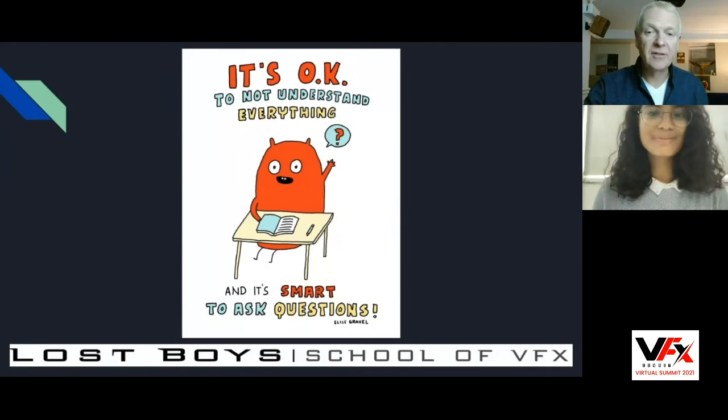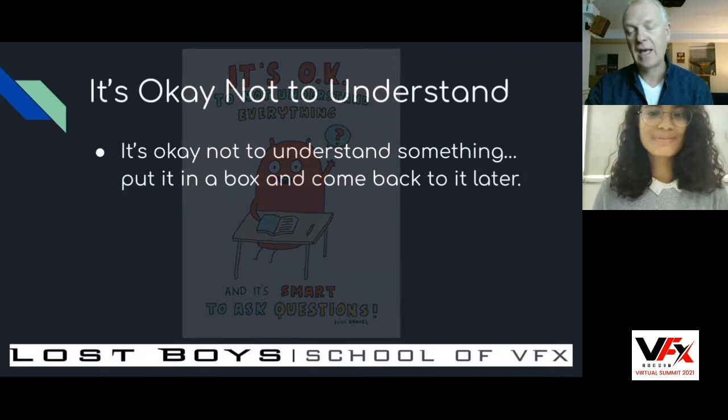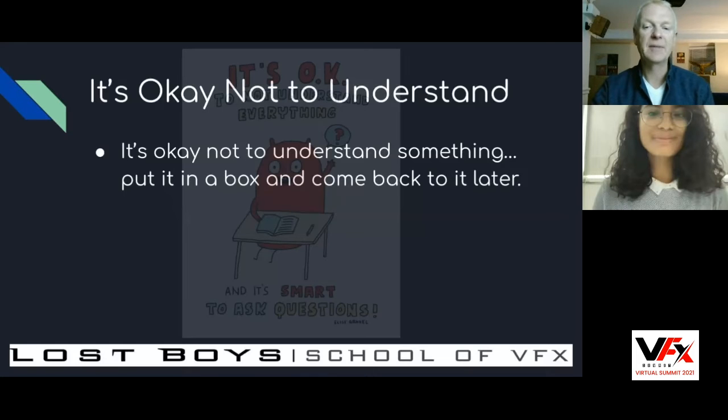It's okay to not understand everything. Sometimes you just have to say: 'I don't understand this. I've tried my best. I'm going to put it in a box and come back to it later.' Perhaps later you will understand it. Don't stop learning because you don't get something at this point.